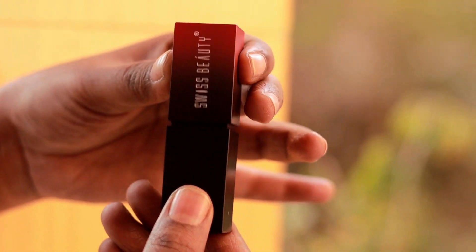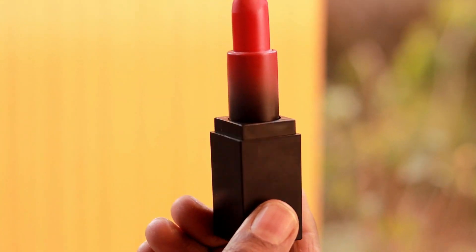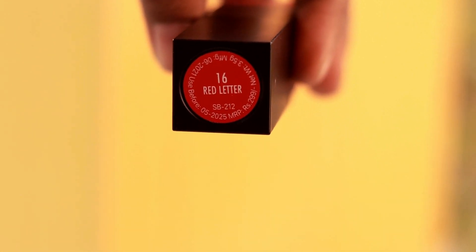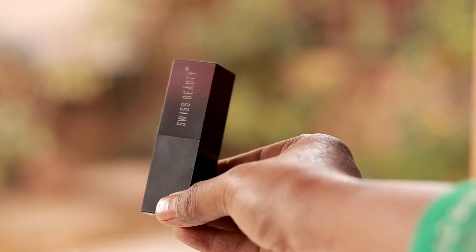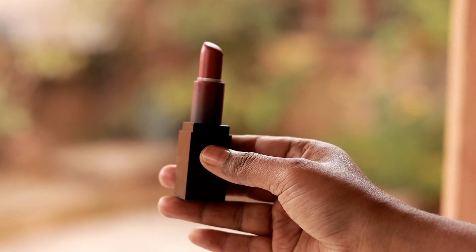There is a must-have lipstick for Indian skin tone. The first lipstick is a red lipstick — the shade number is 16. This is the Swiss Beauty lipstick, which is a very good shade. I am looking at my complexion — I have a fair complexion.